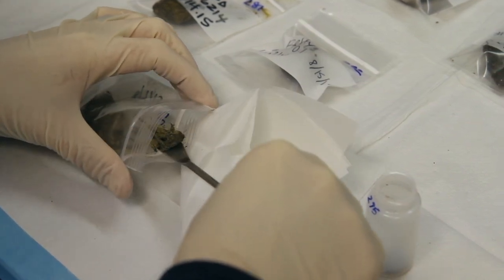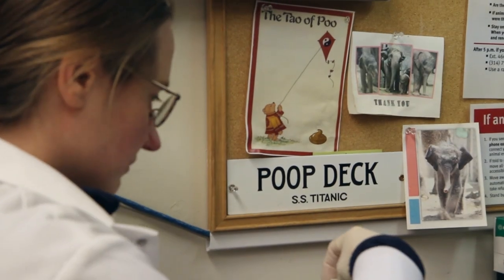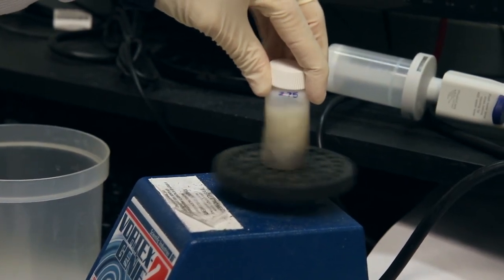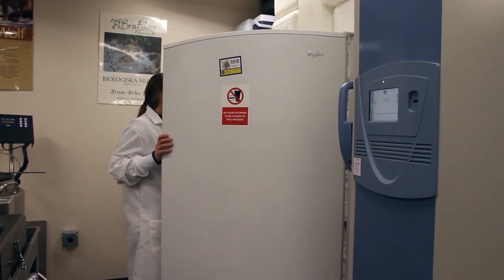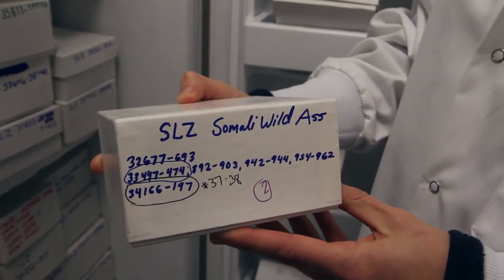Depending on what the animals eat, the poop sample can smell better or worse. Herbivore samples tend to smell grassy, like what the animals are eating. Carnivore samples tend to smell not so good — big cat samples tend to probably smell some of the worst. But we also deal with samples when they're frozen, which really cuts back on the smell. It's something you get used to, and it's really not as bad as people might think.